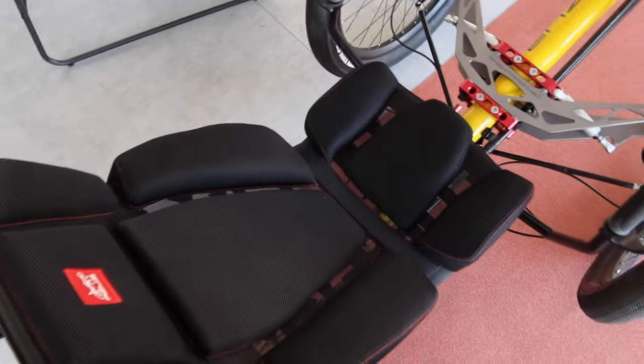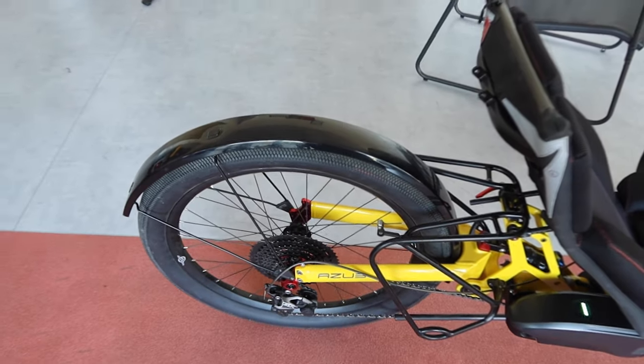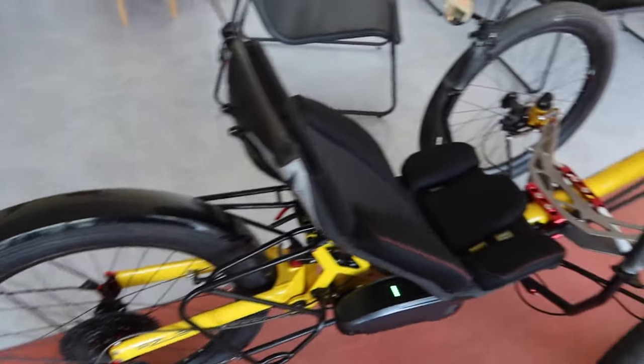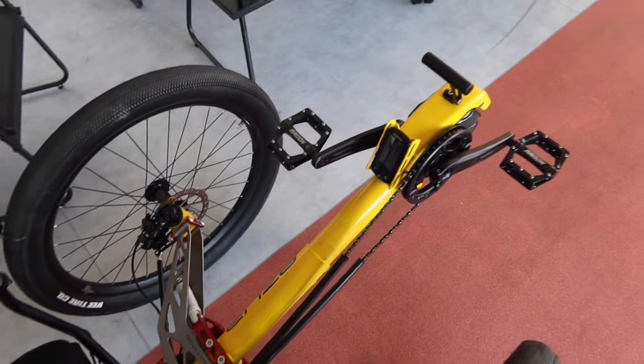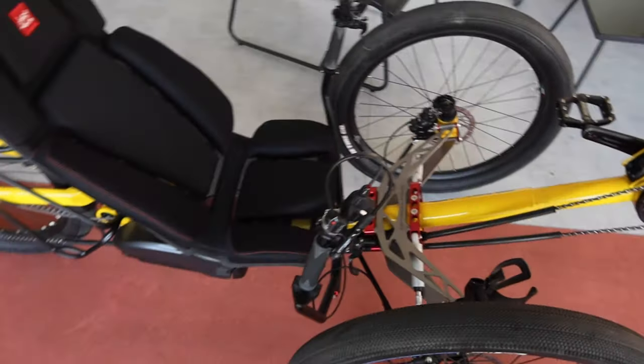Anyway, this is the padded seat, and that's gonna be a lot of fun. It's got a cassette on the back — gonna be cool. I'm very excited to take it on the road.